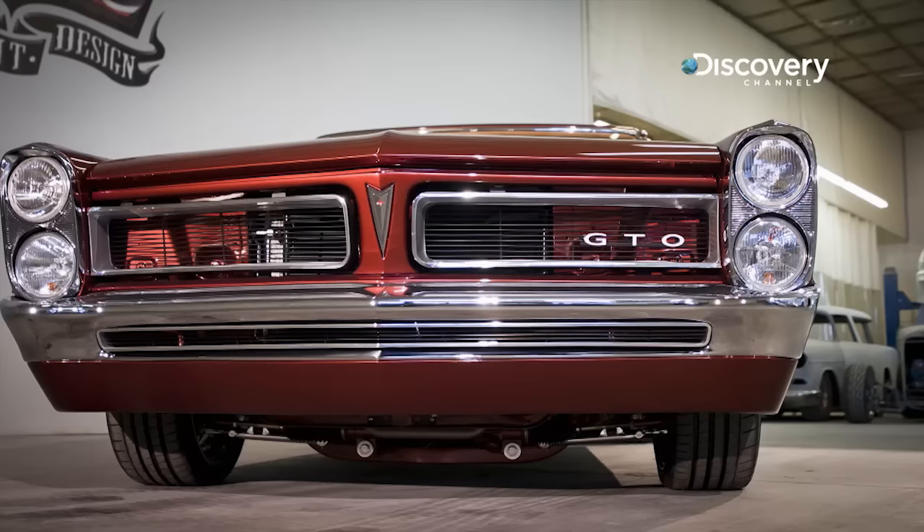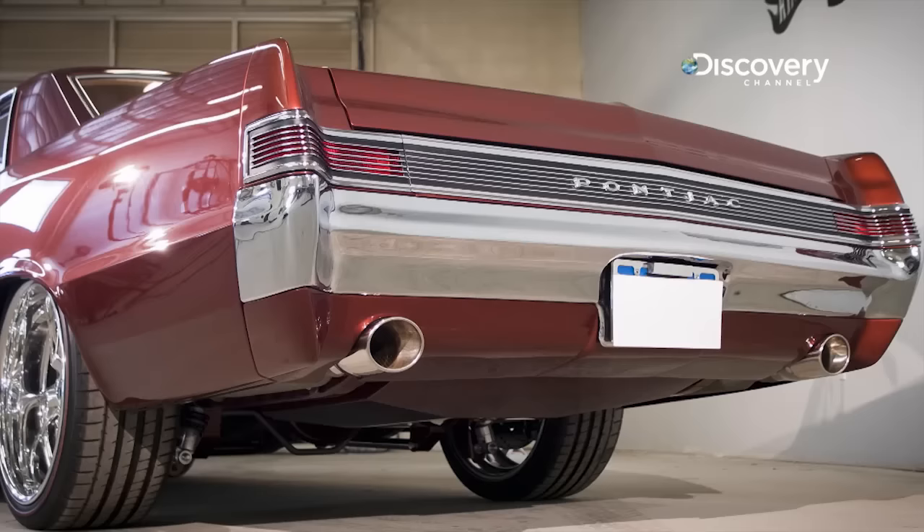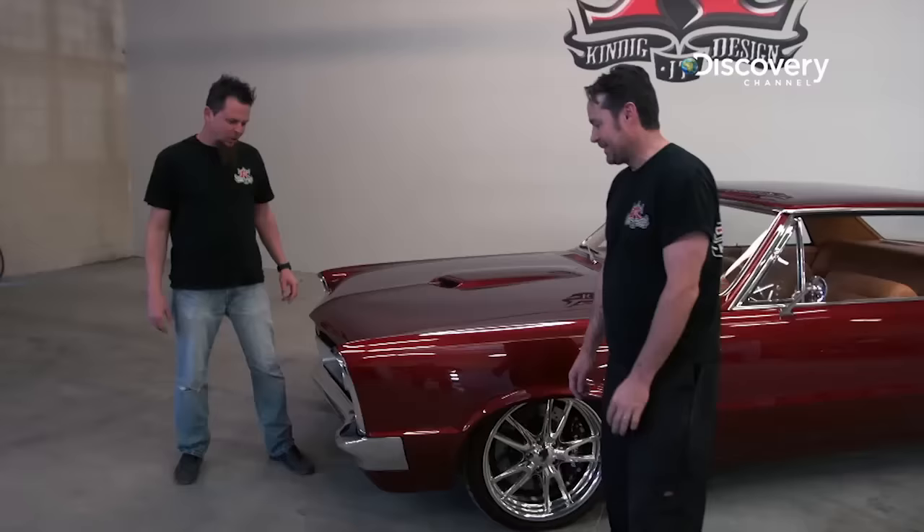Yeah, all the stuff we did to these bumpers to get them so tight and just making all the lines work — it was a trick. Well, here's what I always say, Will: if it was easy, everybody would have already done it, and then it wouldn't be cool.